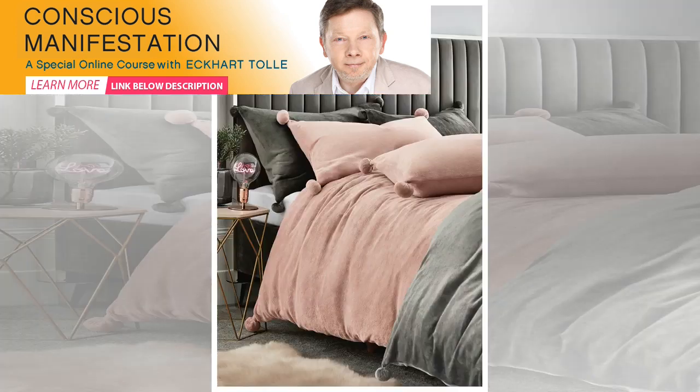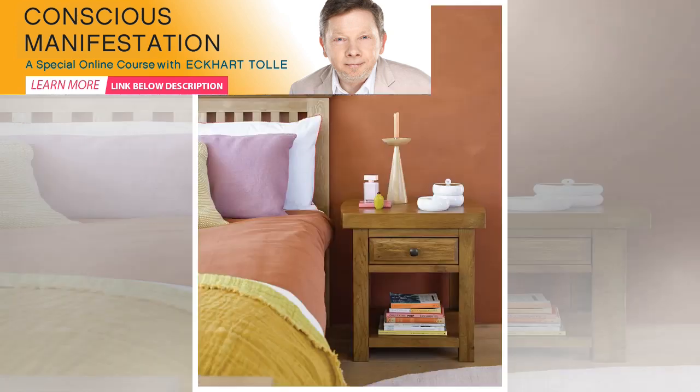Deep teal is a popular choice for those wanting to embrace the dark side, but its blue-green undertones keep it from feeling flat. Pair this with punchy mustard yellow accents to lift your scheme, and this combination will create a cheerful yet cozy vibe in any room of the house.